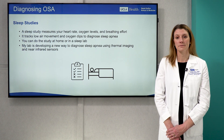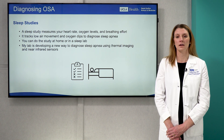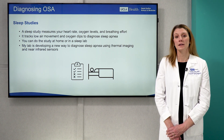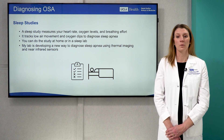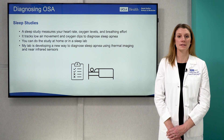Testing is simple. This is done with a sleep study. A sleep study measures your heart rate, oxygen levels, and breathing effort while you sleep. You can do a sleep study at home or in a sleep lab. My lab is even developing a way to diagnose sleep apnea using just thermal imaging and near infrared sensors.